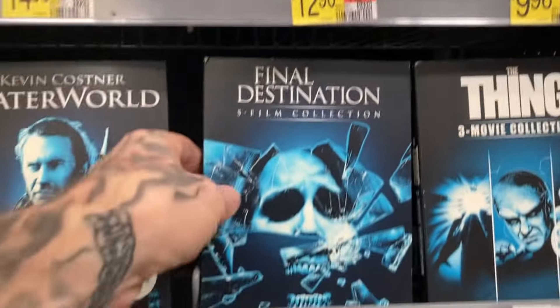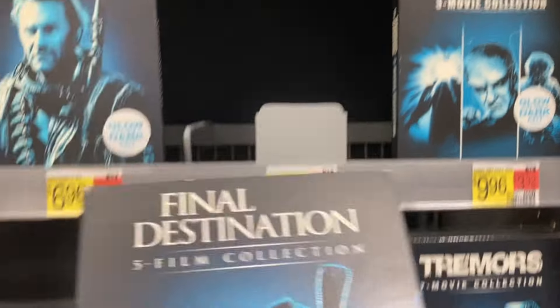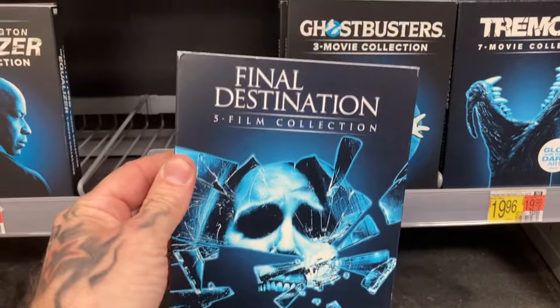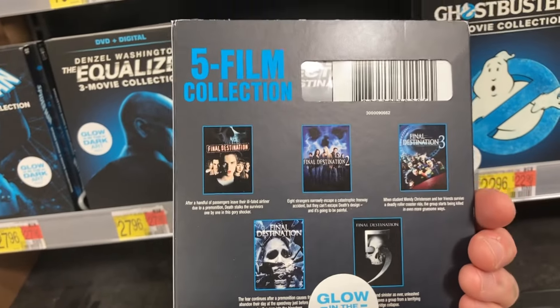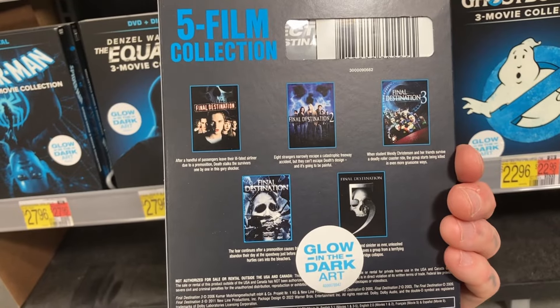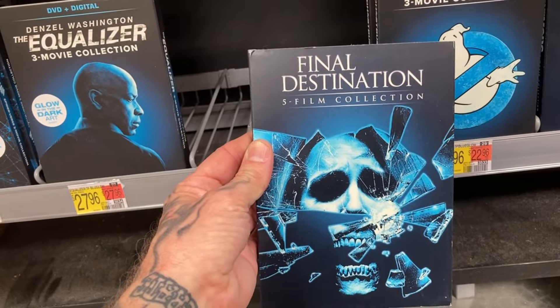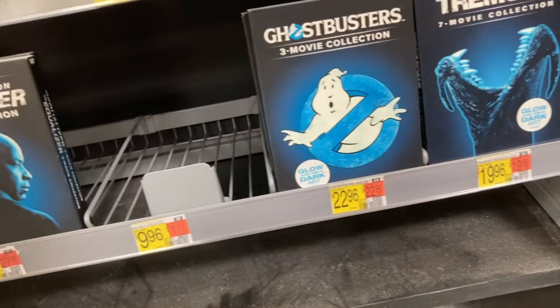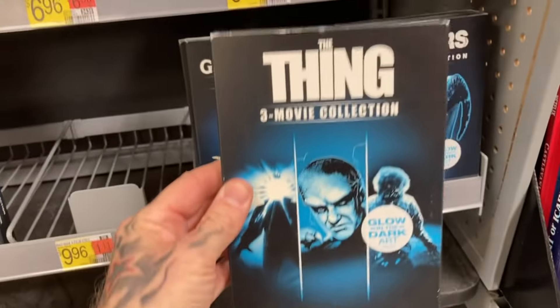I don't know how Twister got a reissue with the glow-in-the-dark cover, but they also have the Scorpion King 5 movie collection, as well as Renfield for $12.96 each. Final Destination — this is probably the best buy. $9.96 for all five films, and I was just reading the other day that Part 6 has been confirmed and will be released in 2025. Limited edition glow-in-the-dark artwork, plus all five Final Destination films for only $10. You can't even rent it or stream it for that price unless the movies are on one of the free apps.